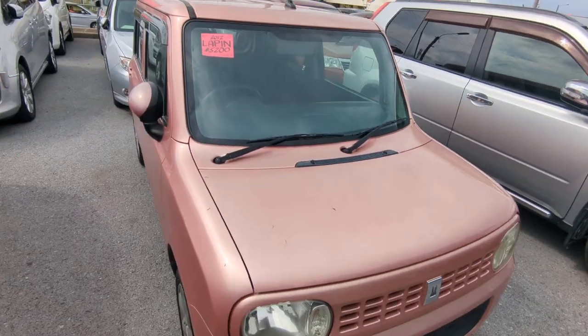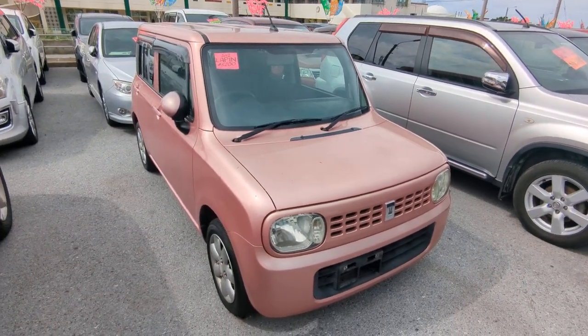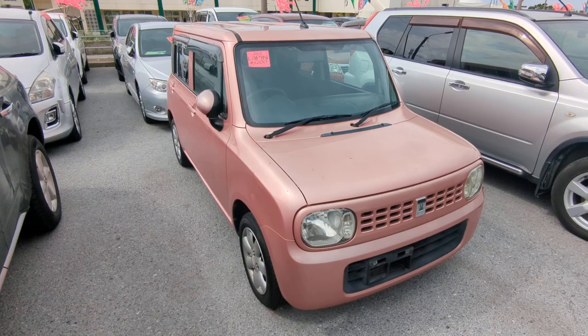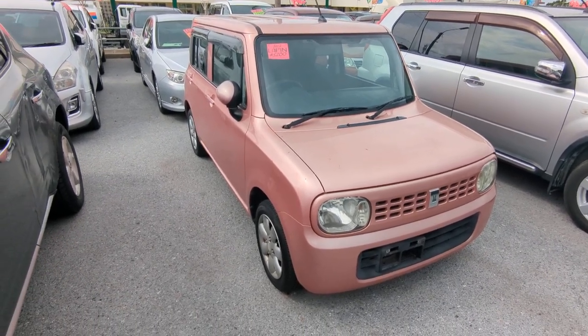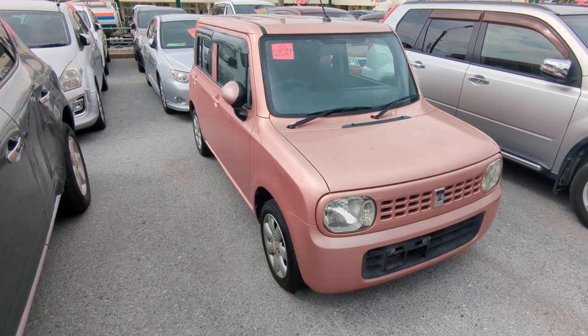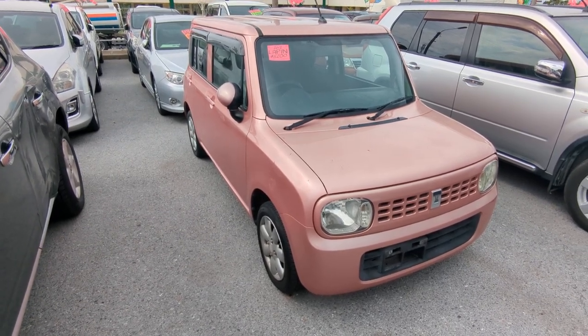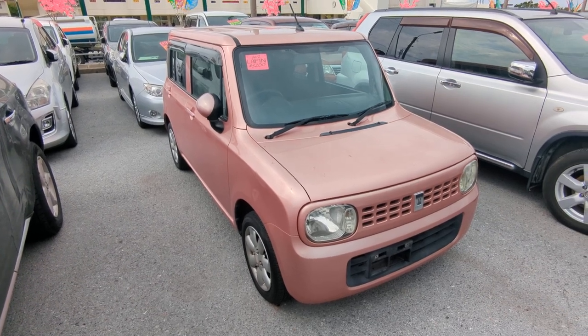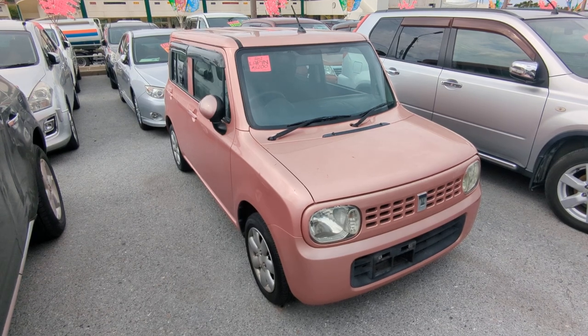And there you have it — 2012 Suzuki LaPan, one of the newer ones. Almost 96,000 kilometers, which is about 60,000 miles. Military price was at $5,200. With an additional military discount, we'll get it down to $5,000 flat. While you're here, please ask about on-a-lot discounts and you will get a lower price on this.